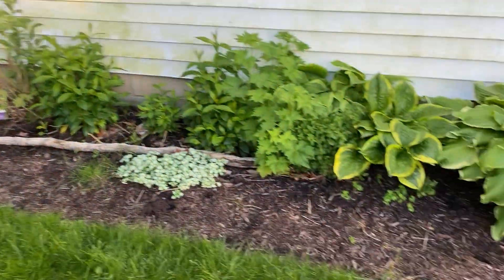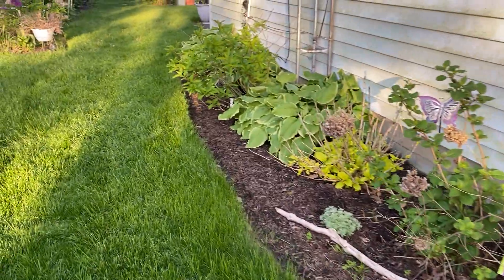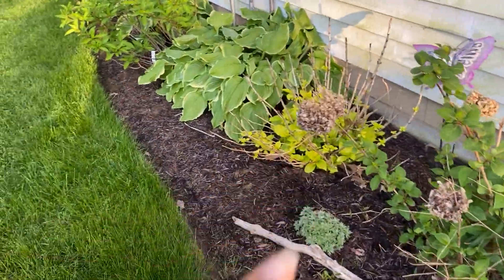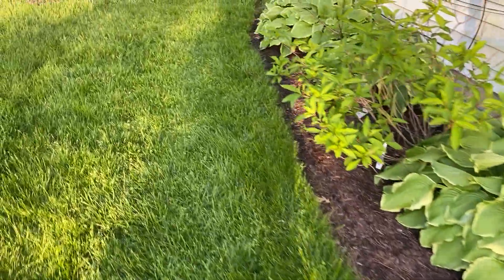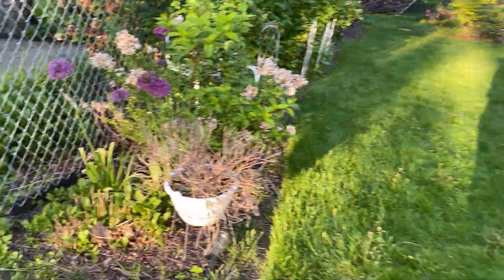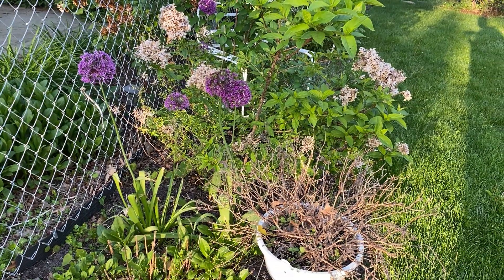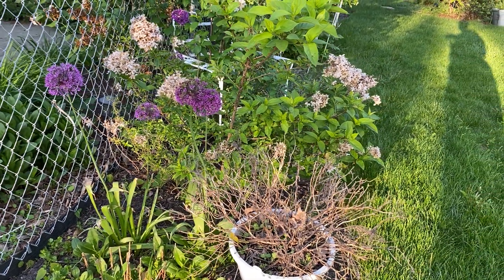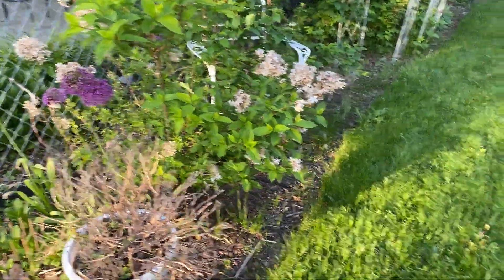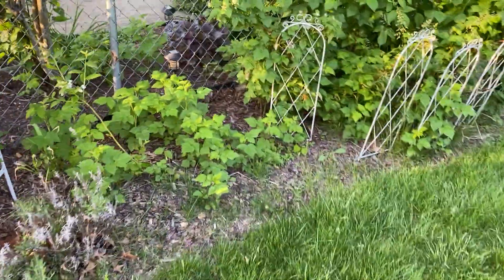I don't have any fruit over here because my trash cans go here — I just like this area to look pretty. These purple flowers are Purple Sensation, which are allium flowers. I love them, they're gorgeous, and I'm going to get more of them. That's not part of the food forest but I love it.